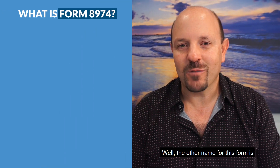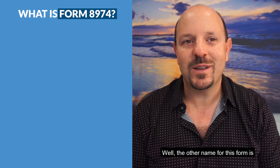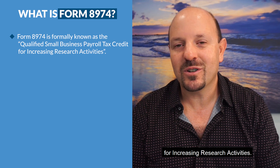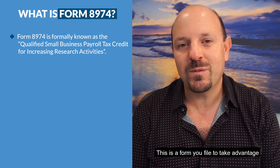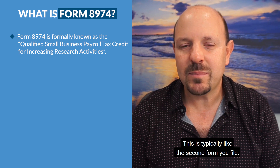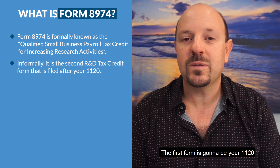Hey, it's Scott Orn from Kruze Consulting. Welcome to our YouTube channel where we talk about accounting, startup taxes, and venture capital. Today we're talking about what is Form 8974 — the other name for this form is Qualified Small Business Payroll Tax Credit for Increasing Research Activities. This is a form you file to take advantage of your R&D tax credit.